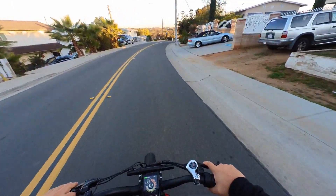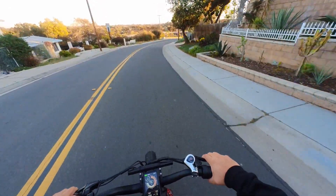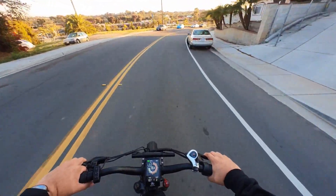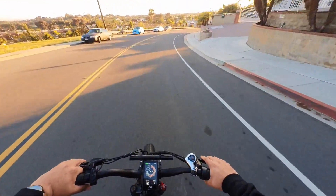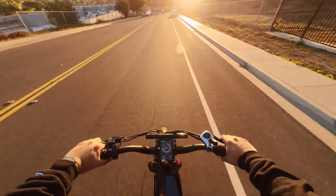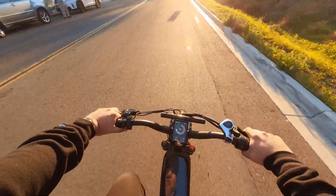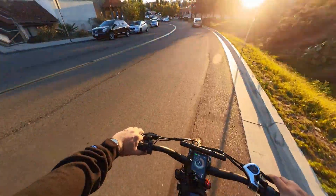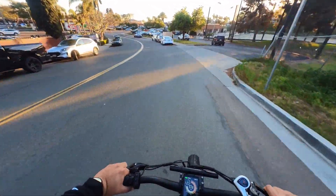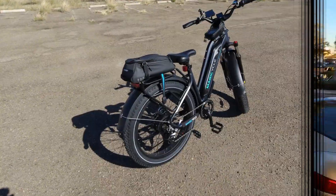Now going downhill, I'm going to test the brakes. Using both brakes — they're pretty good, very responsive and very strong. They're not hydraulic brakes but they are still very, very strong.